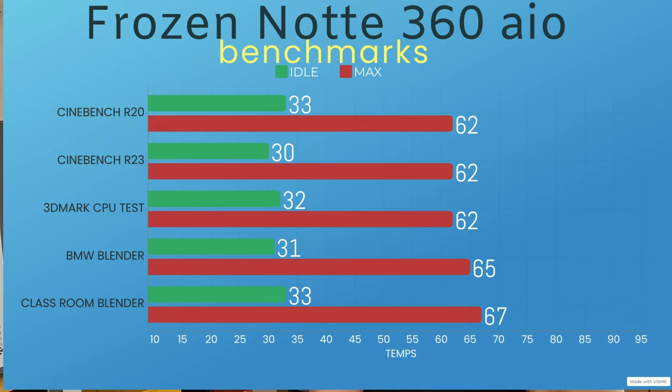Starting with the Note: Cinebench R20 idles at 33°C, max was 62. Cinebench R23 idles at 30, max was 62. The 3D Mark CPU test was idle at 32°C, max was 62. Blender BMW idles were 31°C, max was 65. And Blender Classroom idles were 33°C, but the max was 67.